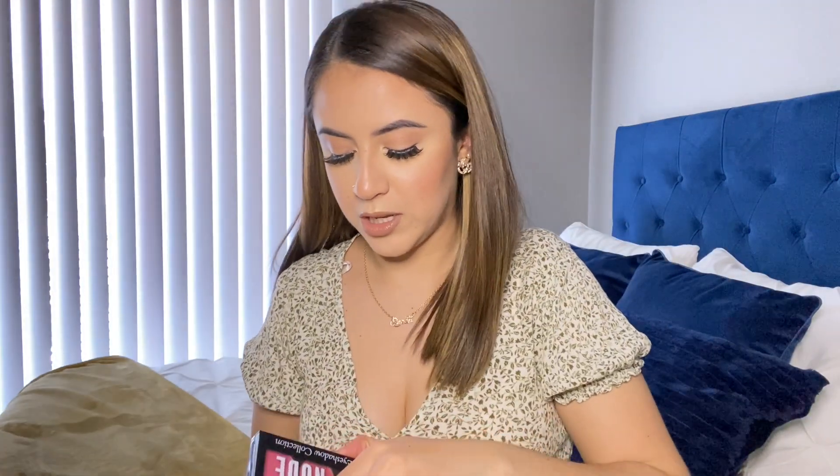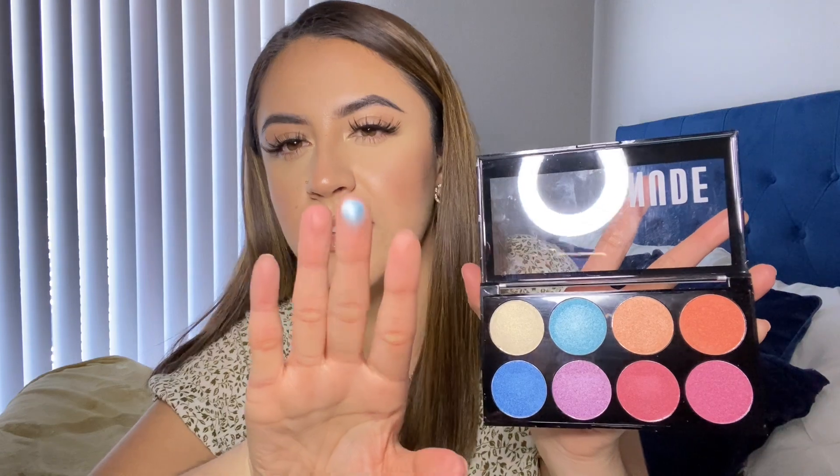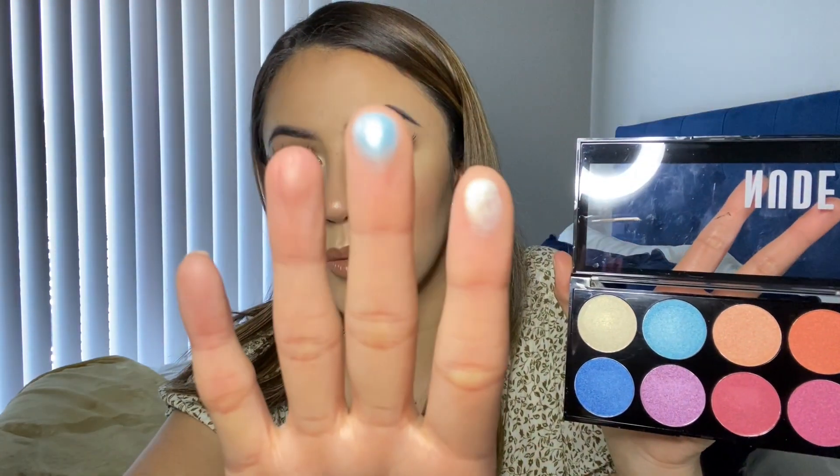The next thing is this eyeshadow palette. The colors are really pretty — I especially like the oranges and the blue color. The blue isn't super pigmented but I'll have to see how it looks on the eyes. The shadows feel creamy — this white one is right here. Hopefully they look just as pretty on the face.